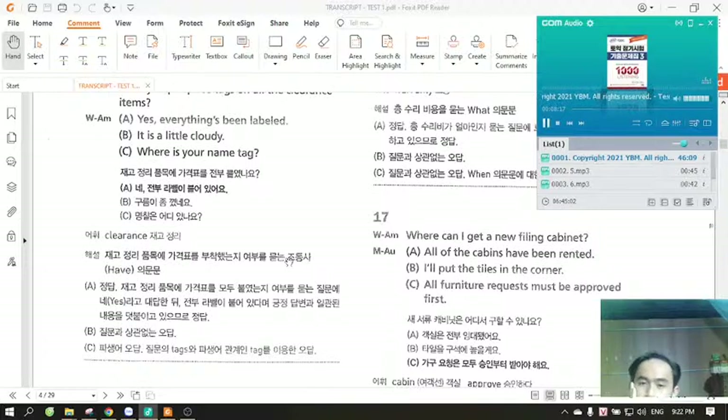Number 17. Where can I get a new filing cabinet? A. All of the cabins have been rented. B. I'll put the tiles in the corner. C. All furniture requests must be approved first.